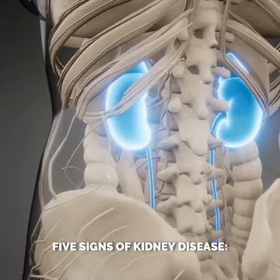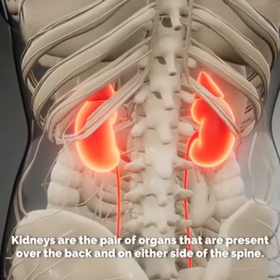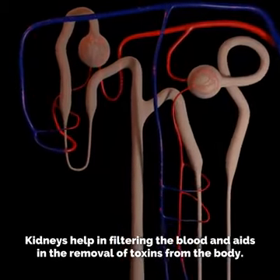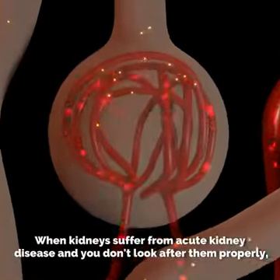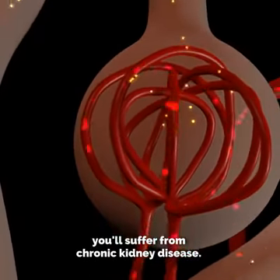5 Signs of Kidney Disease. Kidneys are essential organs of the body that should be properly looked after. They are a pair of organs present over the back and on either side of the spine. Kidneys help in filtering the blood and aid in the removal of toxins from the body. When kidneys suffer from acute kidney disease and you don't look after them properly, you'll suffer from chronic kidney disease.